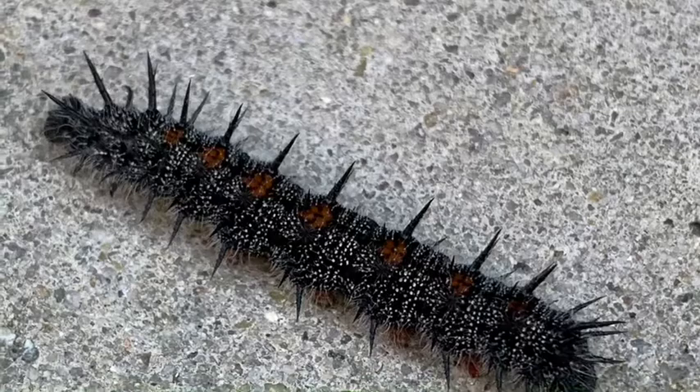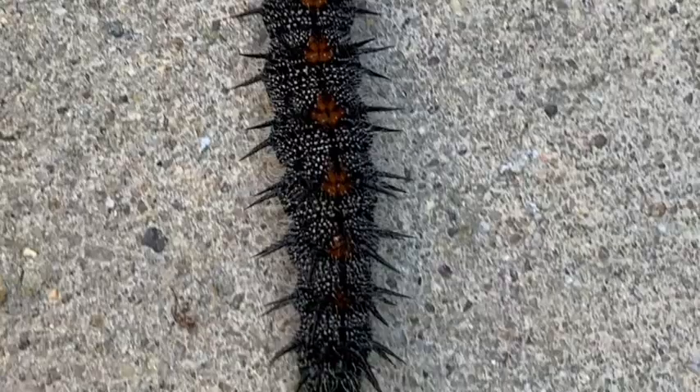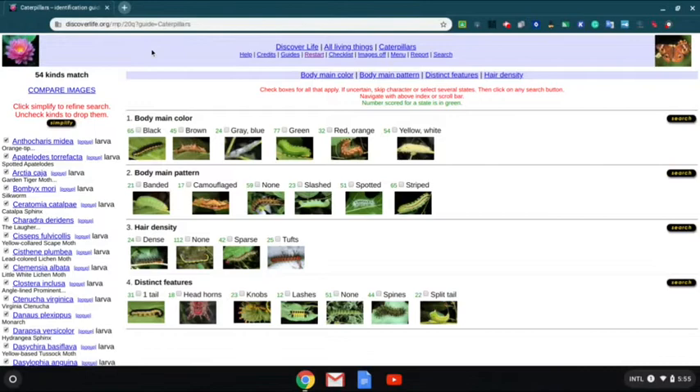So here's how this challenge is going to work. Look at these images of the caterpillars around my house. Take note of all their markings. Then you're gonna go to the Discover Life website to see if you can determine what kind of butterfly or moth it will be. Use these four characteristics when thinking about its markings. Hint: look at its body main color and hair density.